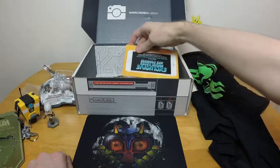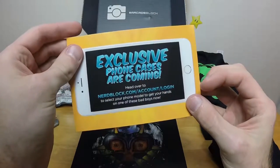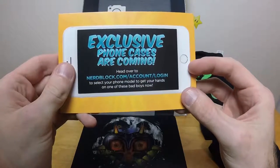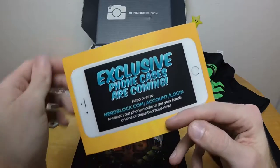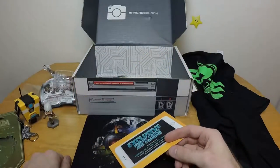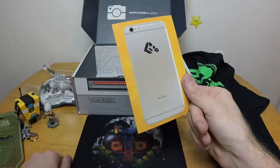All right, let's see what advertisements are here. Exclusive phone cases are coming — head over to nerdblock.com to select your phone model to get your hands on one. I'll have to remember to do that, but I somehow doubt they'd default to a Samsung Note 4 — and to be honest I'd be shocked if they even have the Note 4 since it's like two generations behind at this point.